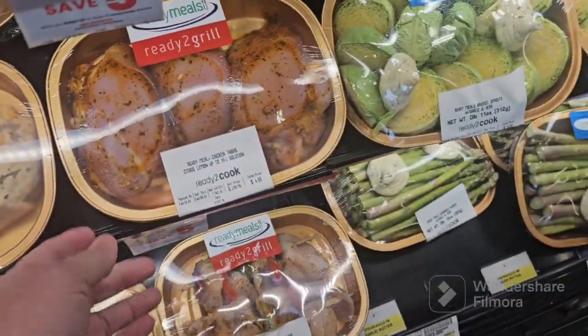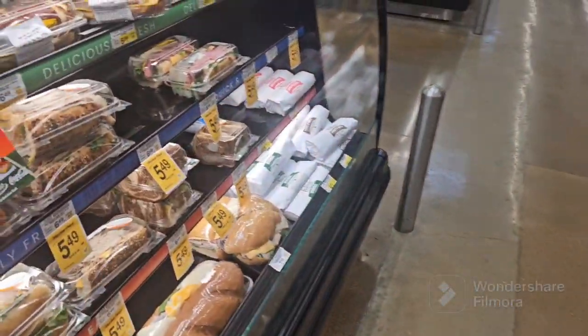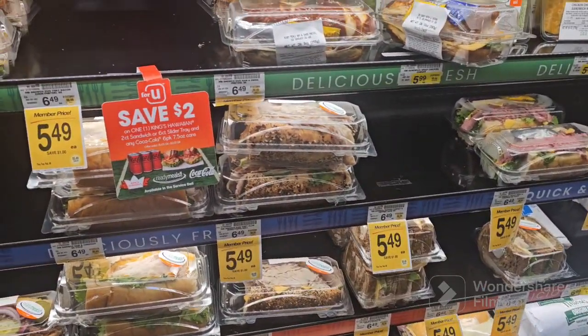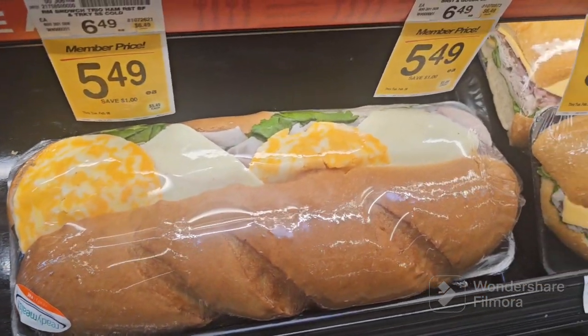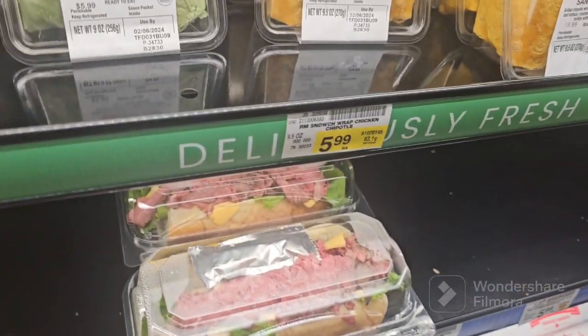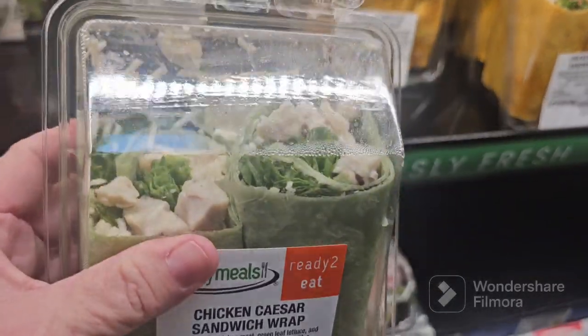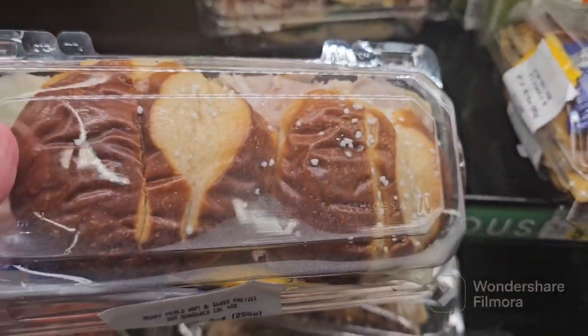We got chicken. Then over here you have your snack stuff — good old set in front of the TV, football game watching. Look at that hoagie sandwich. I thought this looked good. That pretzel bread.